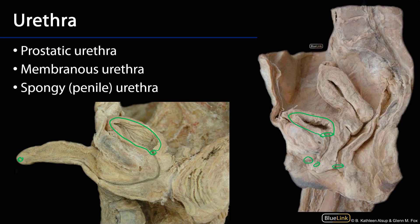We can see that the urethra is very straightforward in females. If there is a penis involved, the urethra is a bit more complex.